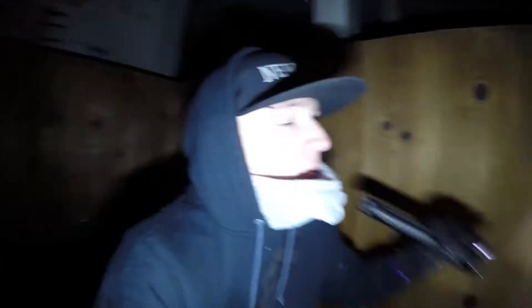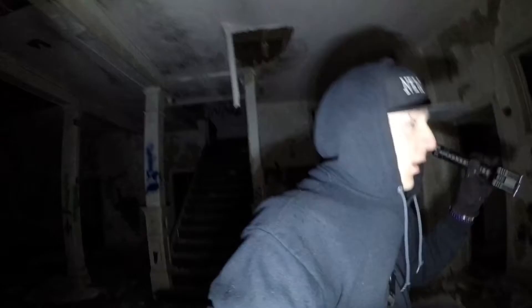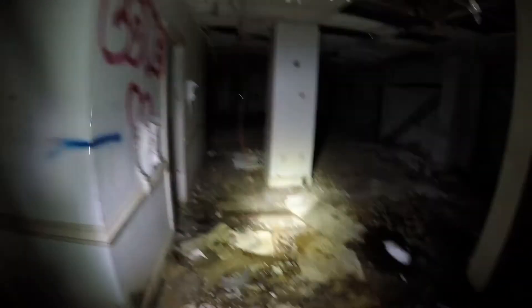It's a very good idea when exploring buildings like this, especially alone, to kind of be loud because you never know what kind of people or animals might be in here. You want to give them as much time to get out as possible.